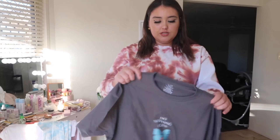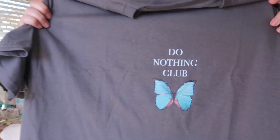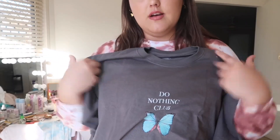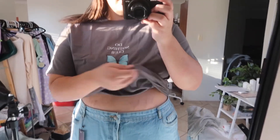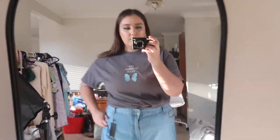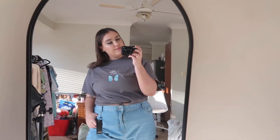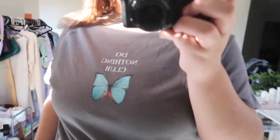The next thing I got is another t-shirt which is just so cute. It says 'Do Nothing Club' with a beautiful butterfly — I love butterflies. I love the gray color too, it's really in right now. It's a bit smaller than the white one, but it's really cute. I think this one would look better tied up with something high-waisted. This one is size 18-20.